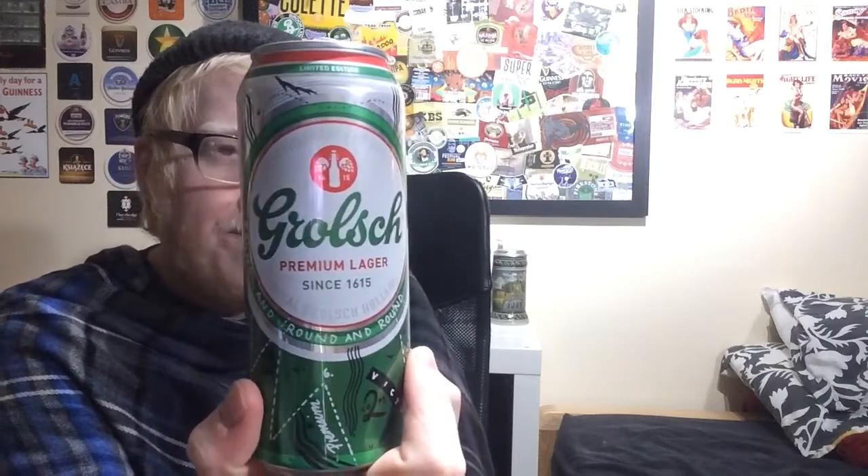So yeah, in terms of a rating, I'm going to give Grolsch a 7 out of 10. Not bad at all guys. I'd love to hear your thoughts and opinions on this beer, or some of your favourite beers from Holland, some of your favourite macro lagers — give me all your comments down below.